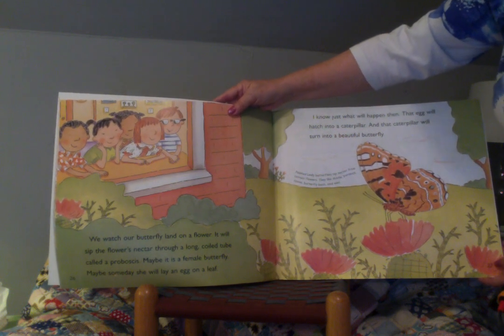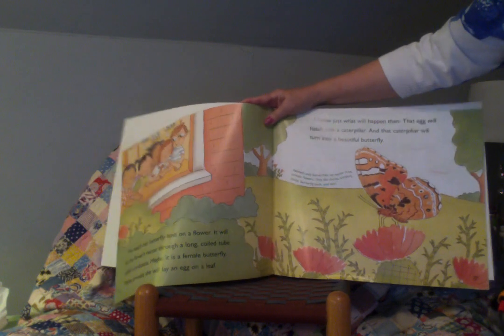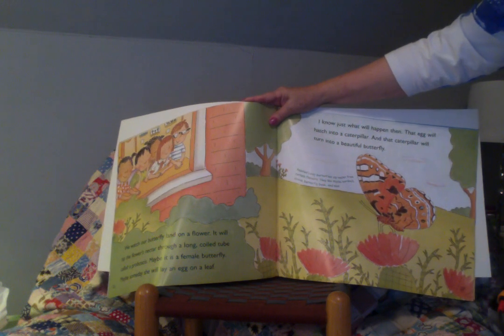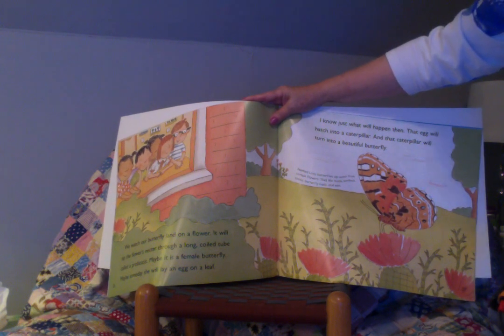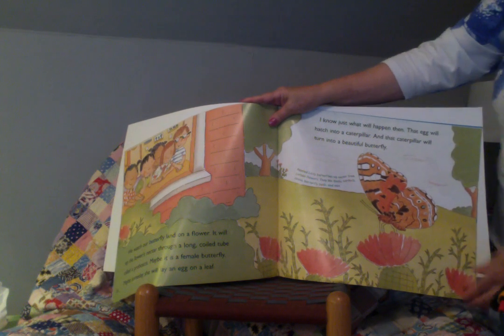That egg will hatch into a caterpillar, and that caterpillar will turn into a beautiful butterfly. Painted lady butterflies sip nectar from certain flowers. They like thistle, burdock, zinnia, butterfly bush, and mint.